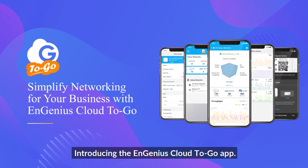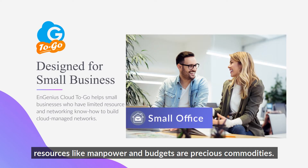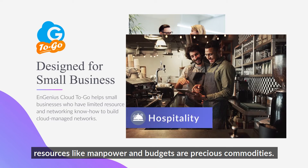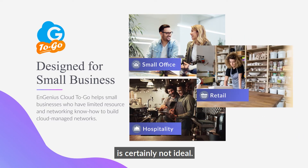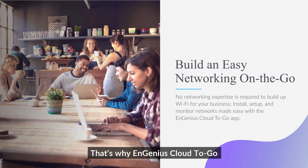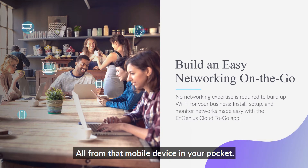Introducing the Ingenious Cloud2Go app. For small businesses, resources like manpower and budgets are precious commodities. Getting bogged down by grounded network micromanagement is certainly not ideal. That's why Ingenious Cloud2Go is designed to simplify complicated networking processes, all from that mobile device in your pocket.